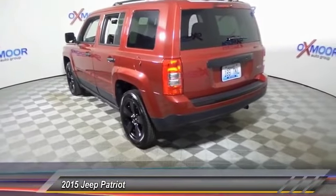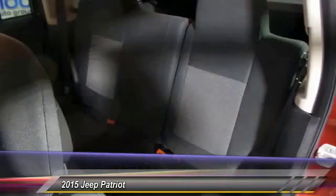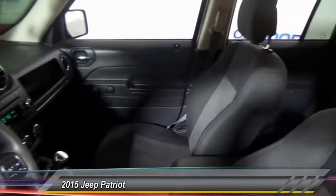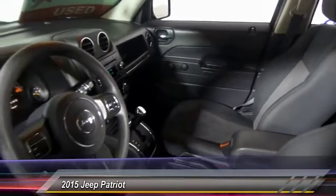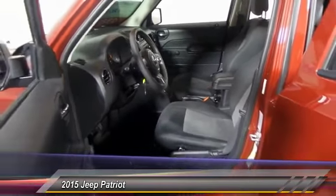The Patriot has plenty of room inside for any size family. This vehicle has less than 10,000 miles. Here are some of this vehicle's great options: traction control, dual airbags, power steering, center armrest, fog lights, and electronic stability control.